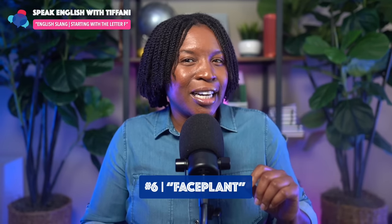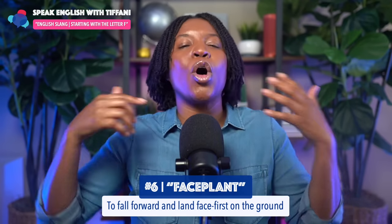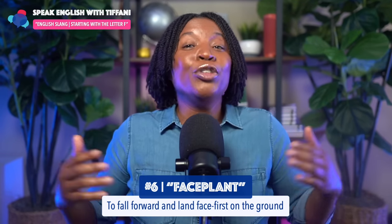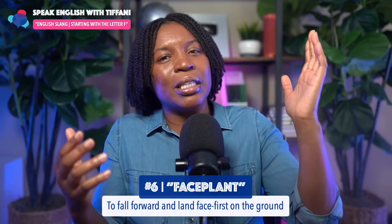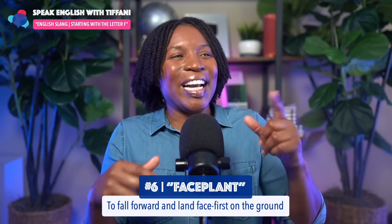Let's move on to number six, starting with the letter F: 'face plant.' The definition of face plant is to fall forward and land face first on the ground. Let's say you go somewhere with your friends and you're all running, you trip — you hit your face. Face planted! That is a slang term. It means face plant — you literally hit the ground and your face hit the ground as well. In English, we say face plant.